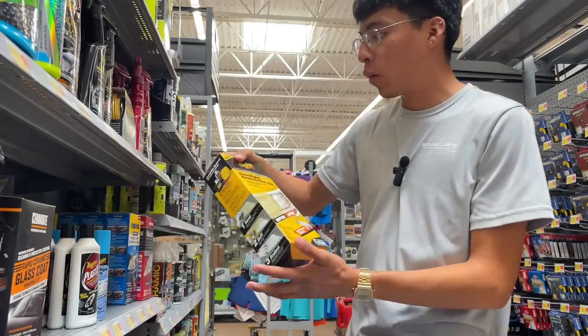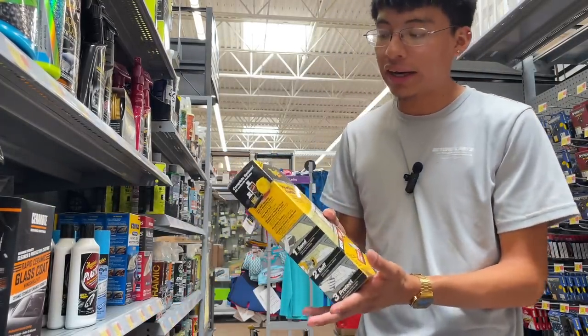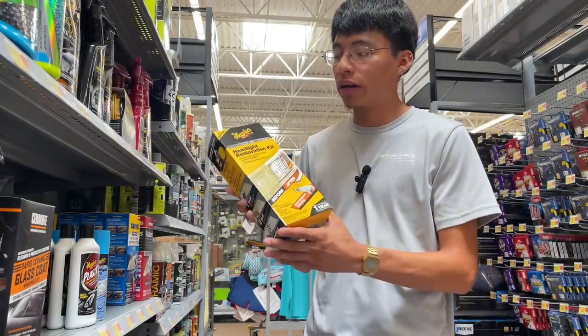Another kit I would recommend is the Meguiar's Heavy Duty Headlight Restoration Kit at $29.88 — so $30. It can also give you professional-like results when using it correctly, so definitely a great product.